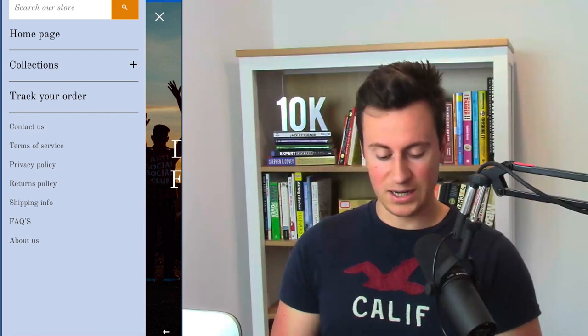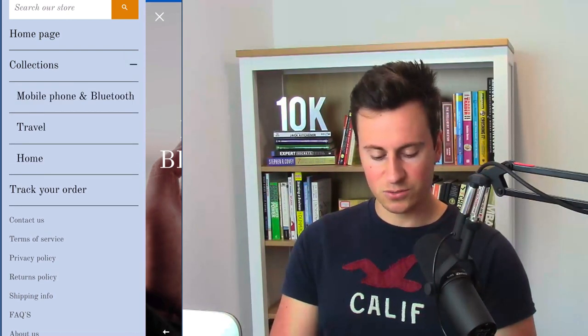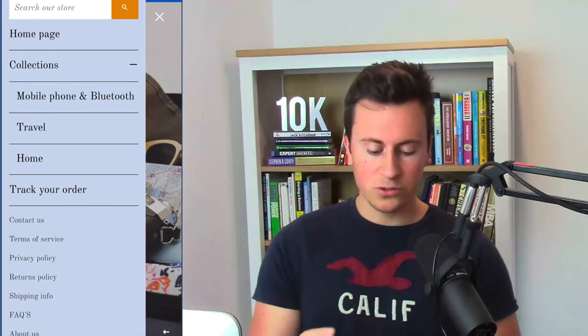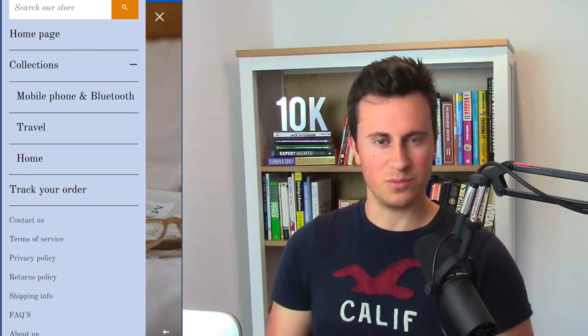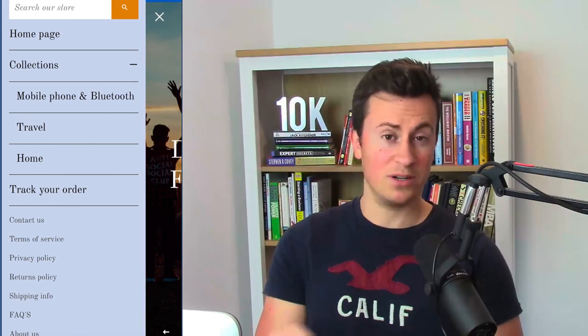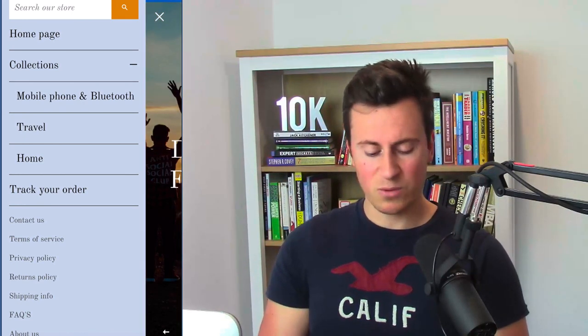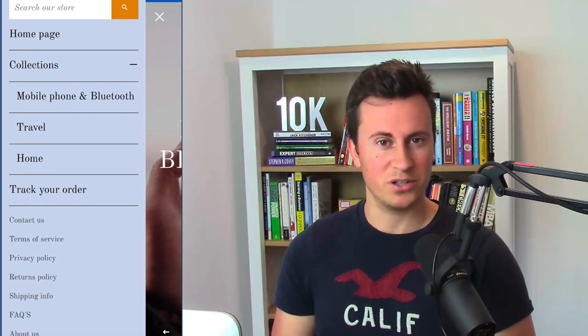I would change the font to something easier on the eye — something more casual like Helvetica, Tahoma, Roboto, or Lato. Apart from that, he's got all the required links. He has collections which you can click to go to different product collections. However, because he only has three collections, instead of having a 'collections' dropdown I would list them individually so customers can immediately see what kind of products you sell.